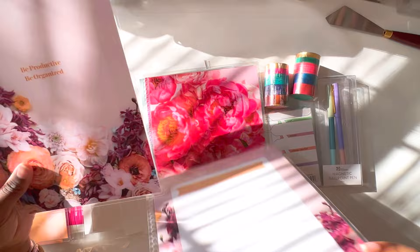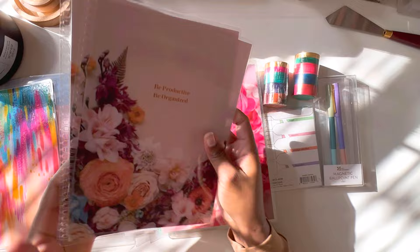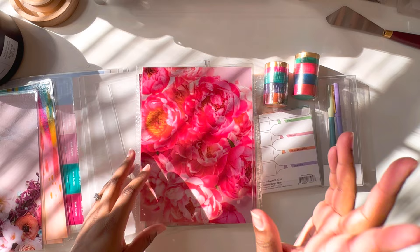We have another one — this one I did personalize. This is one of their wedding floral patterns. It just says 'be productive, be organized,' which I customized myself. This one is really pretty, I'm excited to use that too. I have no clue which one I'm going to use first.